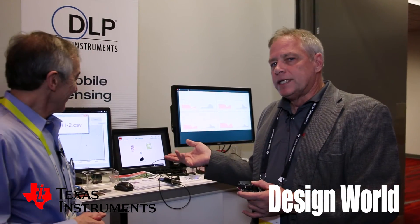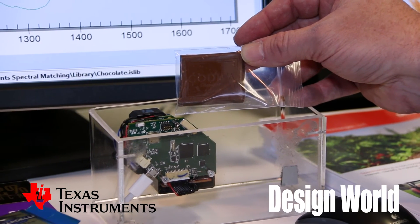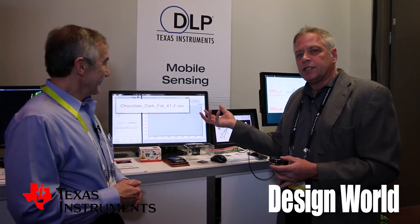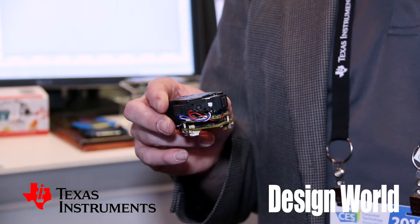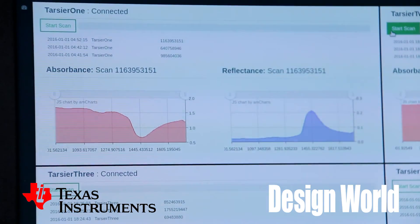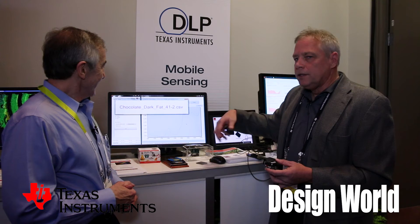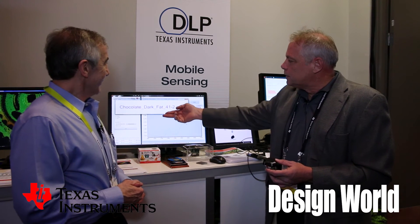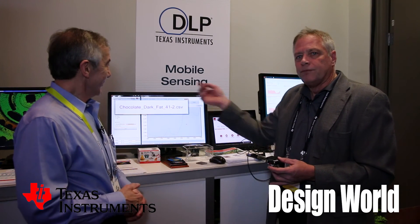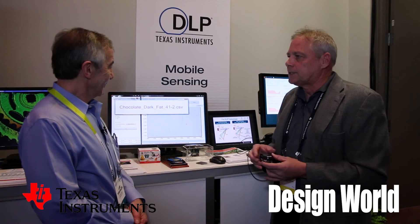The demo behind us basically allows you to take a chocolate and place it on the window. We do a scan — light is broadcast onto the chocolate, and then the DLP spectrometer looks at the response. Every material in the world has a unique fingerprint from a spectral response standpoint. Then basically through chemometrics, this is outputting that this particular chocolate is dark chocolate and it has 14 grams of fat. You can also look at sugars, proteins, and various aspects of food.